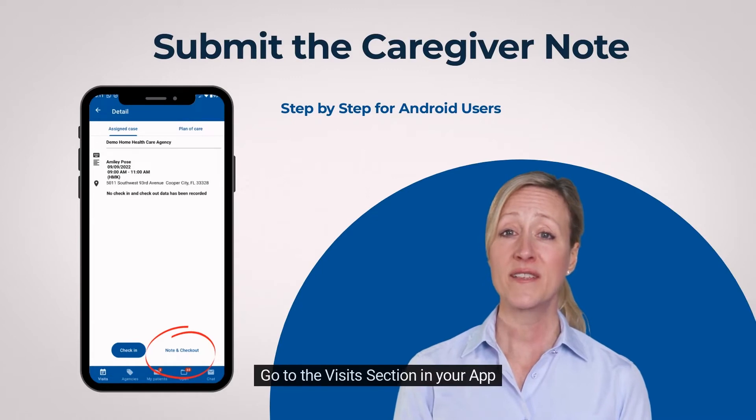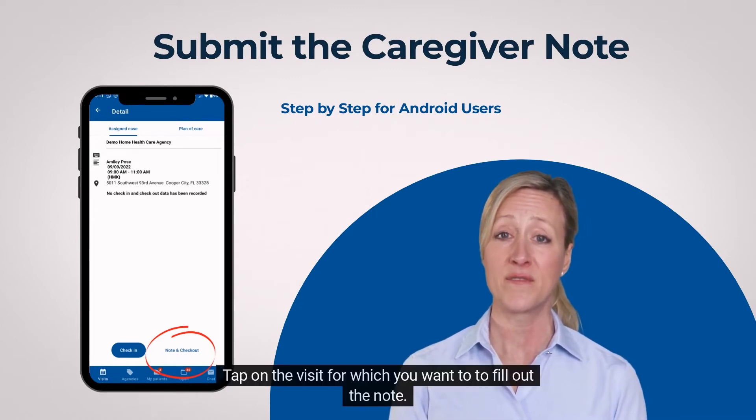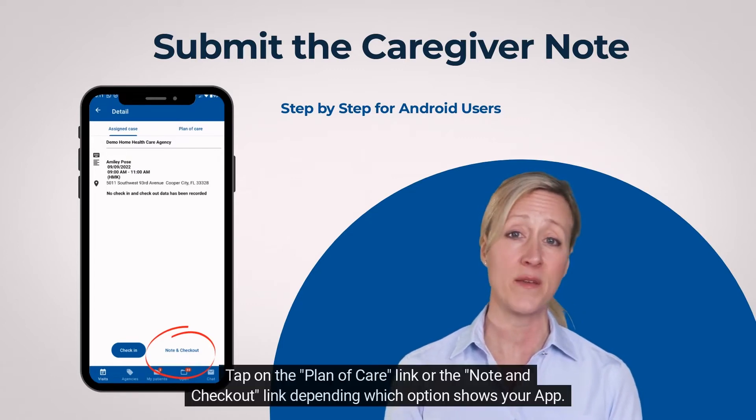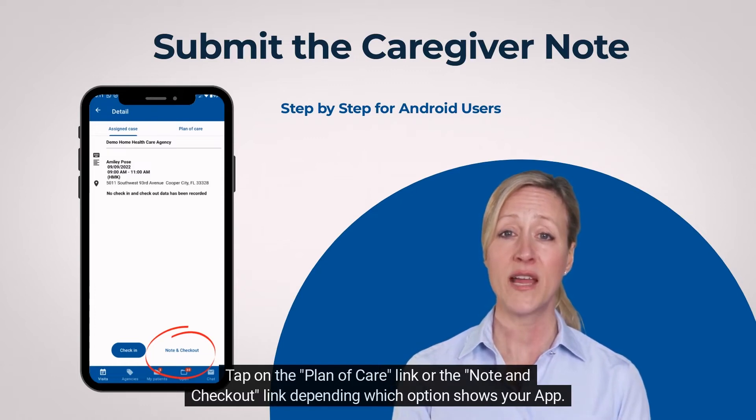Step 1: Go to the visits section in your app. Step 2: Tap on the visit for which you want to fill out the note. Step 3: Tap on the plan of care link or the note and checkout link, depending on which option your app shows.